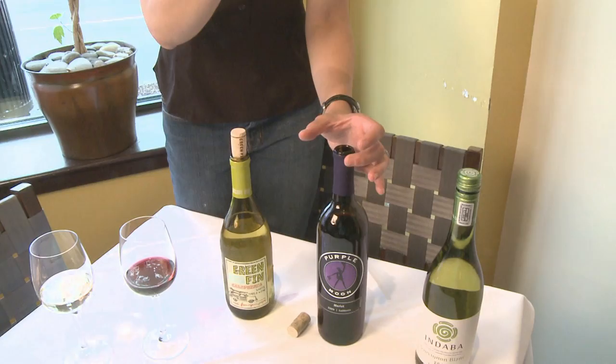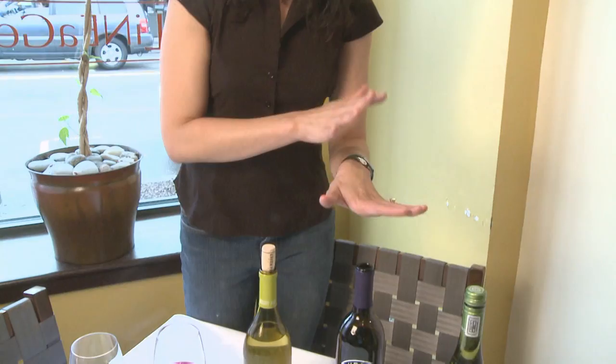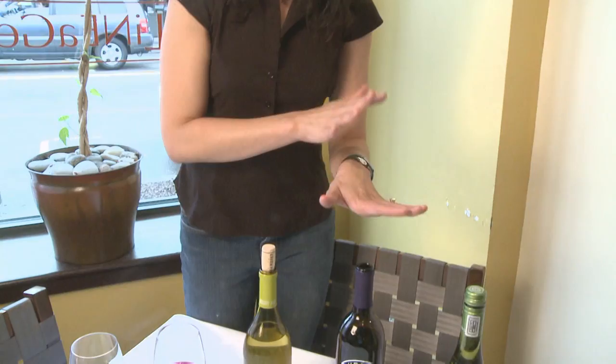The vacuum bin has a pump — you pump all the air out of the bottle of wine, and then it can last about three to four days as long as you're diligent about using it. It's a great device to have. I'm not a huge fan of devices, but I love my vacuum bin.